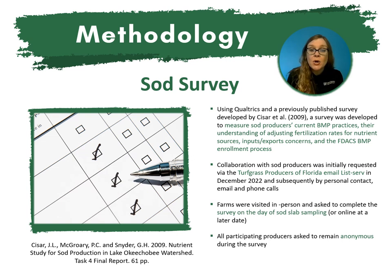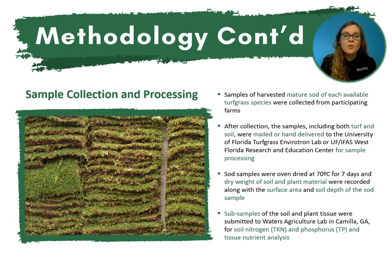Farms were visited in person and sod producers were asked to complete the survey on the day of sod slab sampling, though most actually chose to do it online at a later date. All participating producers asked to remain anonymous during the survey, so we assigned a number to each farm instead of their name.